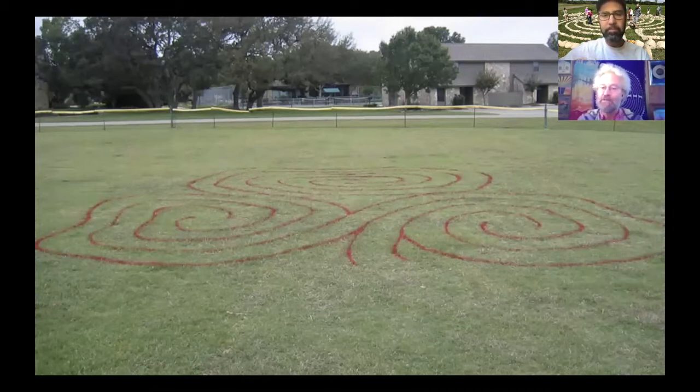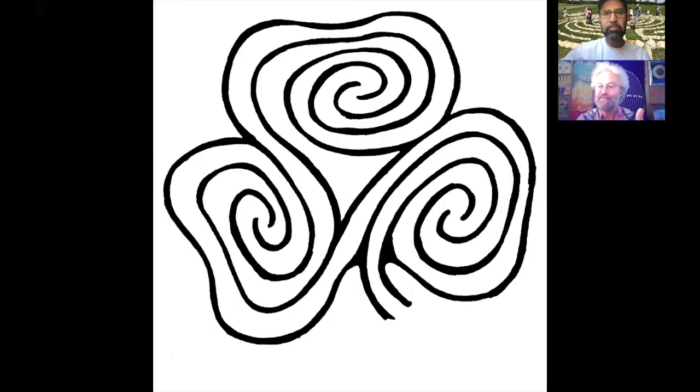Interestingly, I had a comment book at the entrance, and even people who were experienced labyrinth walkers came to me afterwards and said they found it quite interesting because when they got to the centre they didn't know what to do — whereas with the traditional labyrinth, the classical and the Chartres one, they knew they were at the centre. They were somewhat disoriented, because it's quite a different experience walking a triple spiral in comparison to the classical one, the Chartres one, or even the Baltic one.